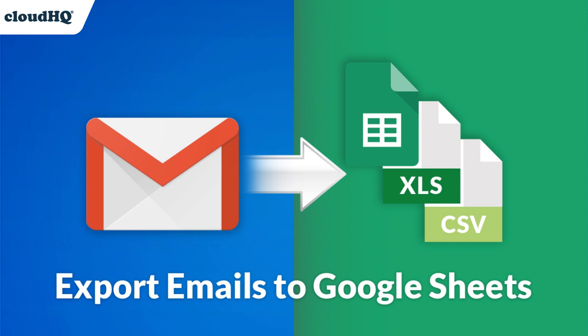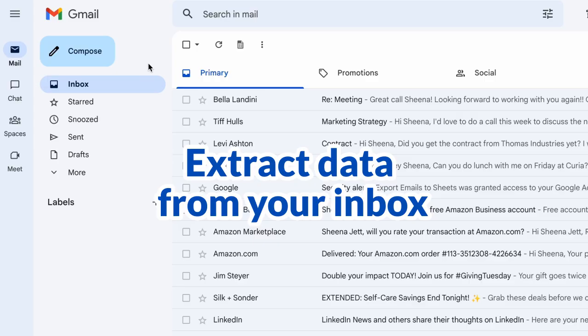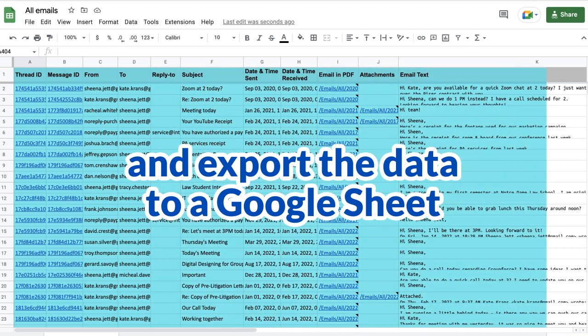The Email Parser extraordinaire, Export Emails to Google Sheets, is now a game-changer with one-click solutions. Extract the data you need from your emails and export it into an organized spreadsheet, all with the click of a button.